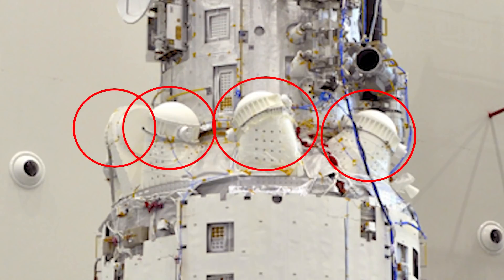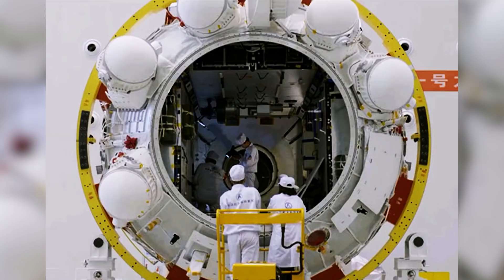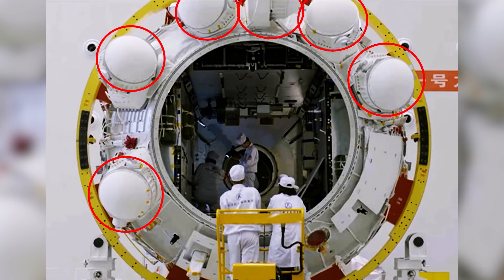Finally, the space station core module has a last trick up its sleeve: six odd-looking round spheres that you can see on the junction of the small and larger cylindrical modules. These are control moment gyros, or CMGs for short, and they play a major role in the attitude control of the Chinese space station.